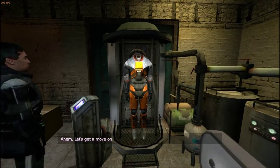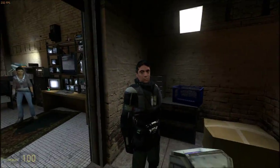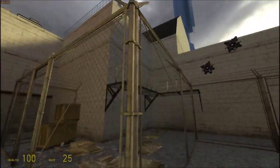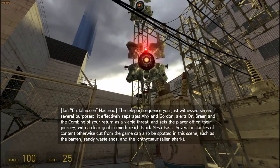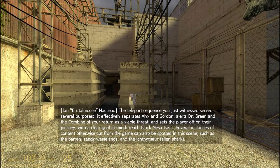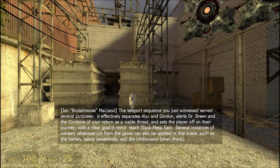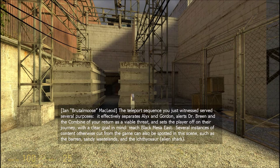Let's get a move on. The teleport sequence you just witnessed served several purposes. It effectively separates Alyx and Gordon, alerts Dr. Breen and the Combine of your return as a viable threat, and sets the player off on their journey with a clear goal in mind: reach Black Mesa East. Several instances of content otherwise cut from the game can also be spotted in this scene, such as the barren sandy wastelands and the ichthyosaur.